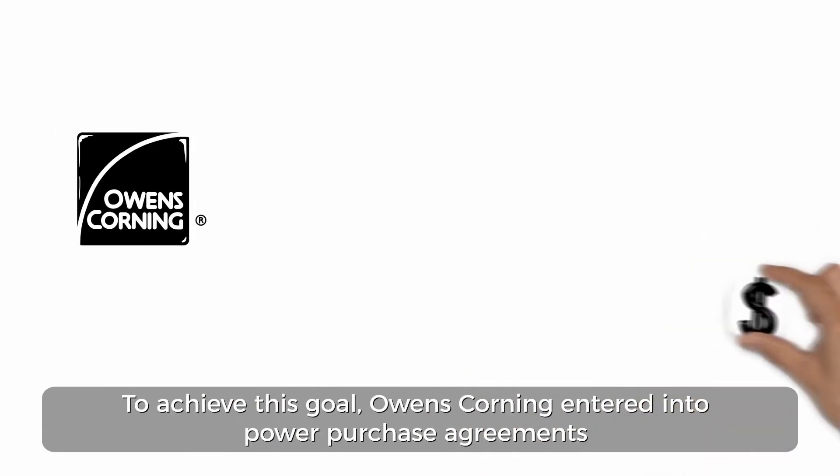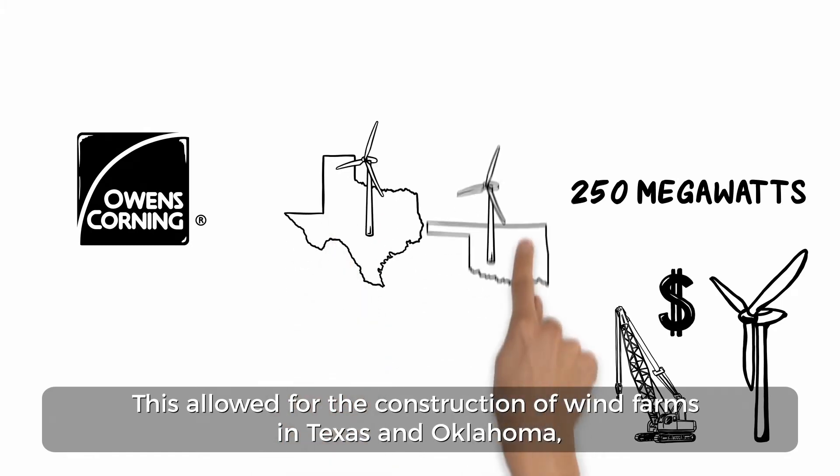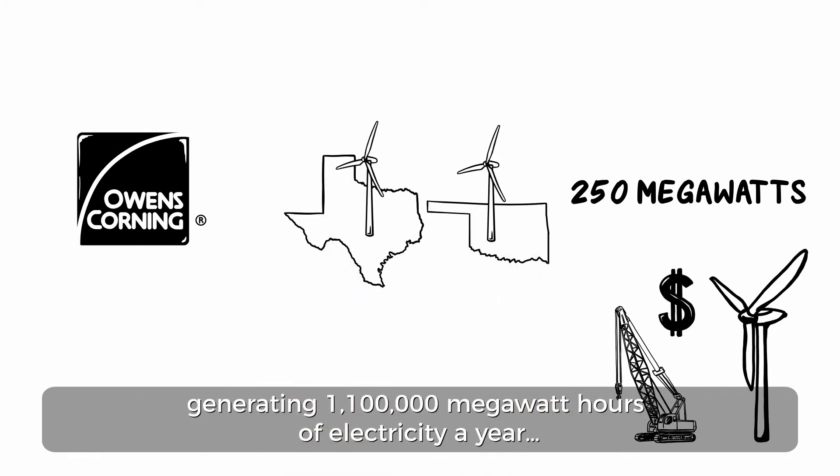To achieve this goal, Owens Corning entered into power purchase agreements from 250 megawatts of new wind capacity. This allowed for the construction of wind farms in Texas and Oklahoma, generating 1,100,000 megawatt-hours of electricity a year.